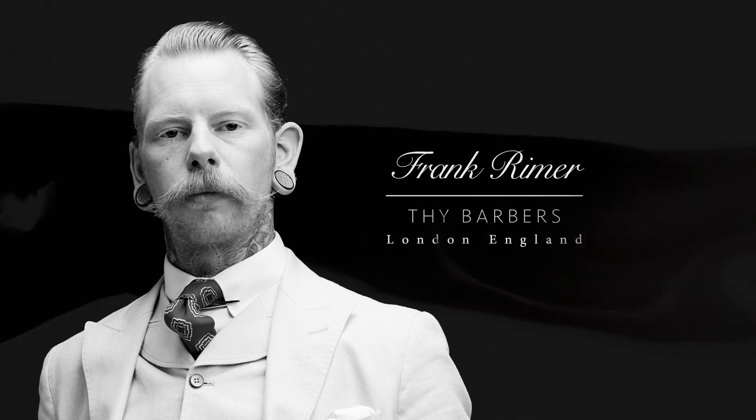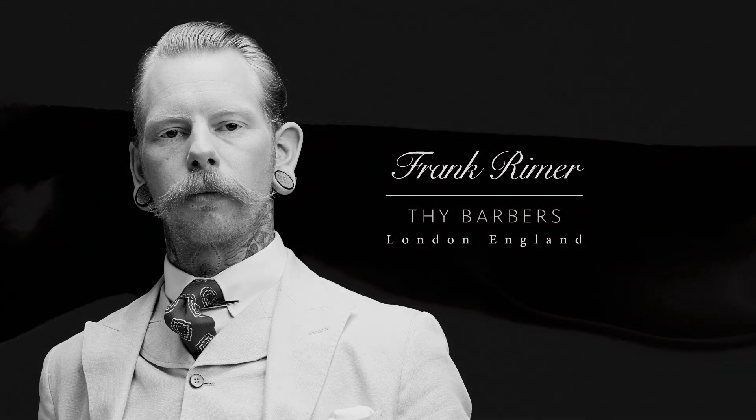My name is Frank Reimer, barber in East London. I'm a proprietor of my own shop. I've been in the industry for about 15 years now and I've been enjoying every day of it.